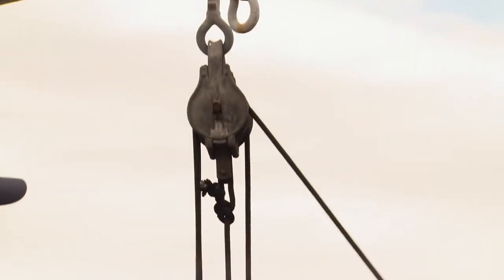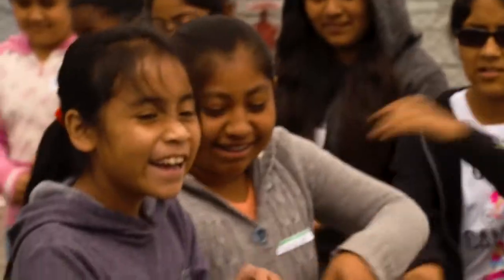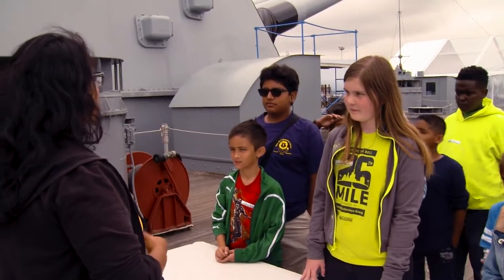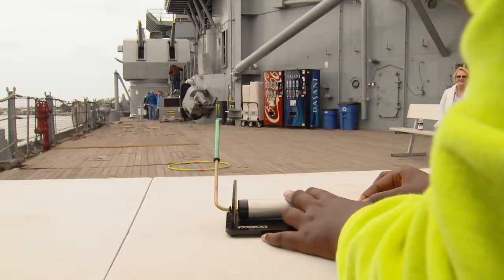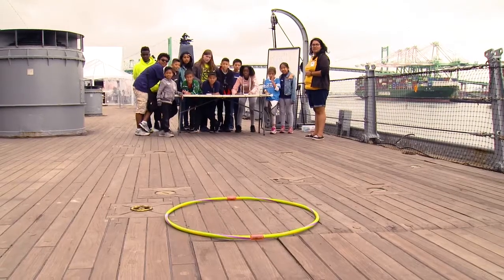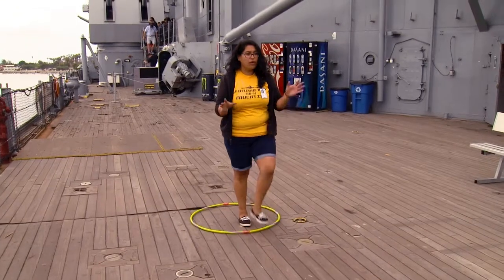Our pulley lab focuses on simple machines, giving students the opportunity to witness the way a pulley works and how we use simple machines aboard the ship. Our simulated gunfire straw rocket exercise focuses on trajectory and the important mathematical process of bracketing — you overshoot, you undershoot, and then using math you split the difference in order to hit the target.